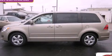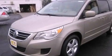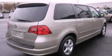This is a 2009 Volkswagen Routan, a vehicle that can carry what you need so you can drive comfortably. It has a six-cylinder engine and an automatic transmission.